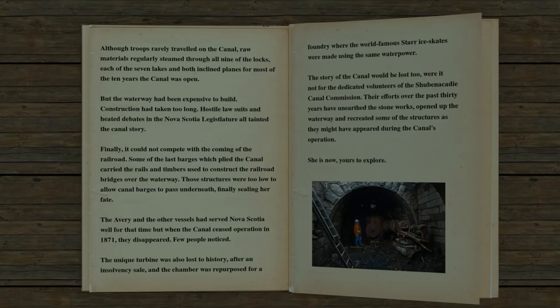Those structures were too low to allow canal barges to pass underneath, finally sealing her fate. The Avery and the other vessels had served Nova Scotia well for that time, but when the canal ceased operation in 1871, they disappeared. Few people noticed. That unique turbine was also lost to history after an insolvency sale, and the chamber was repurposed for a foundry where the world-famous Star ice skates were made using the same water power.